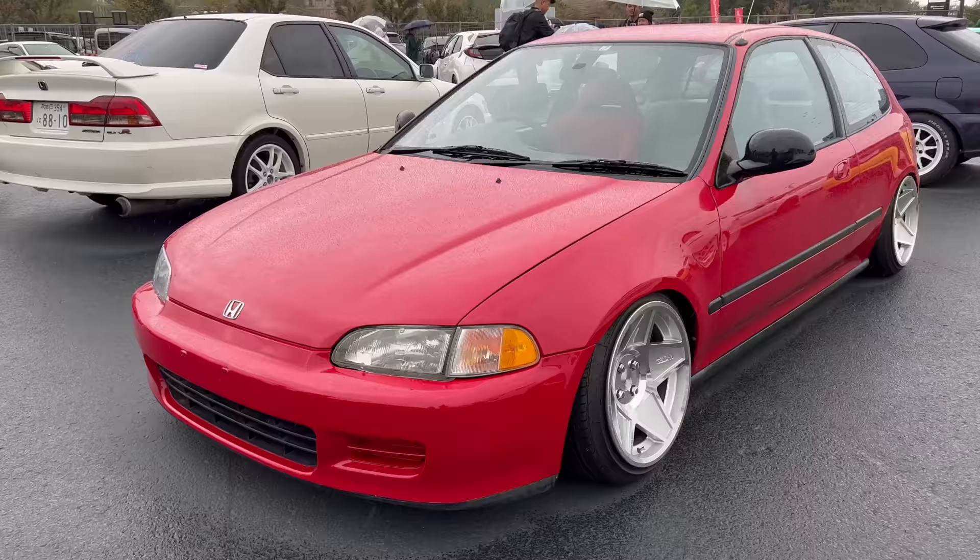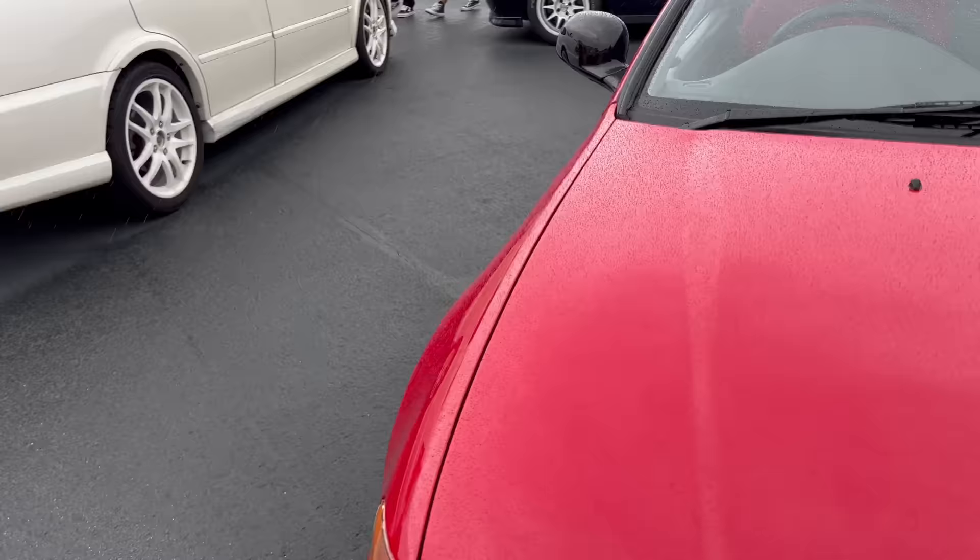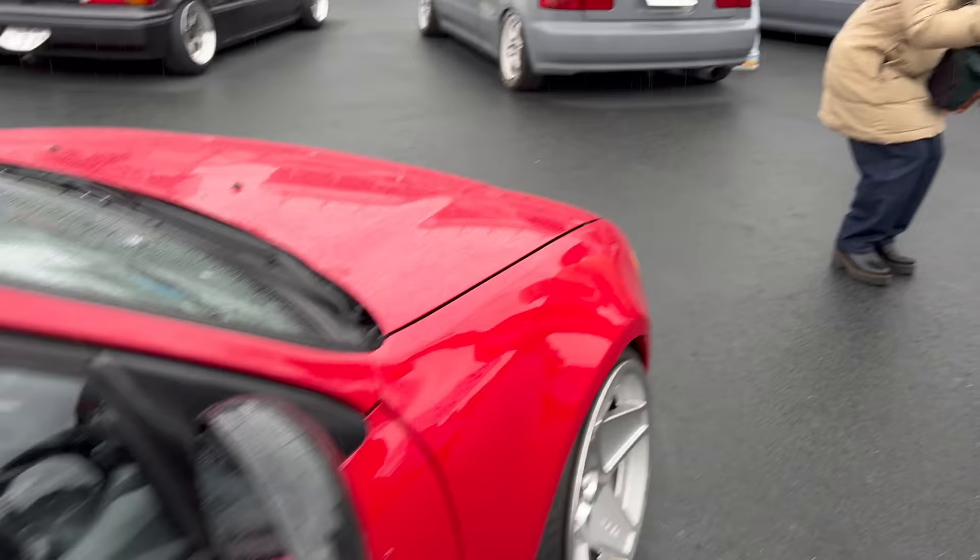Alright, we got more USDM Cali style with the USDM corner lights too. Looking fresh, clean. Shifter. Budweiser style.